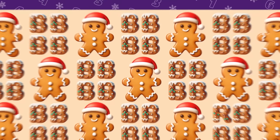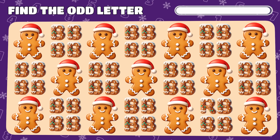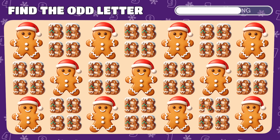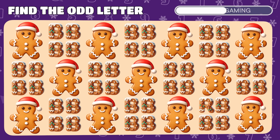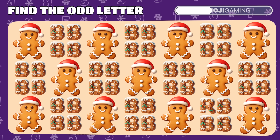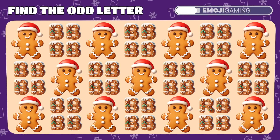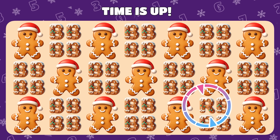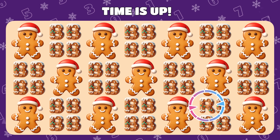Levels for the most observant. For real pros. Find the odd emoji out among these letter Bs and gingerbread man emojis. Found it! The letter R was masquerading all along.